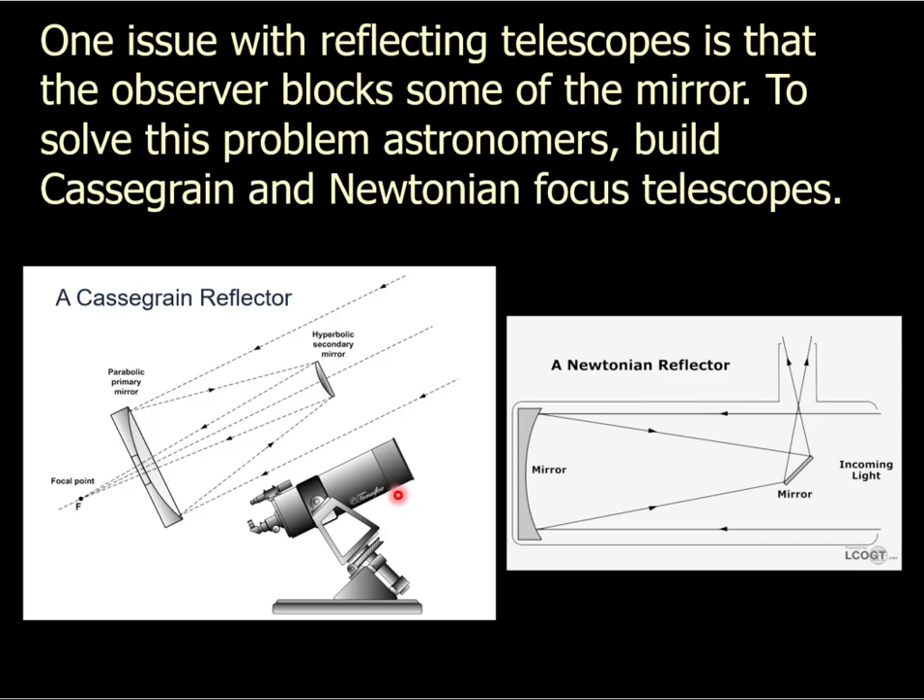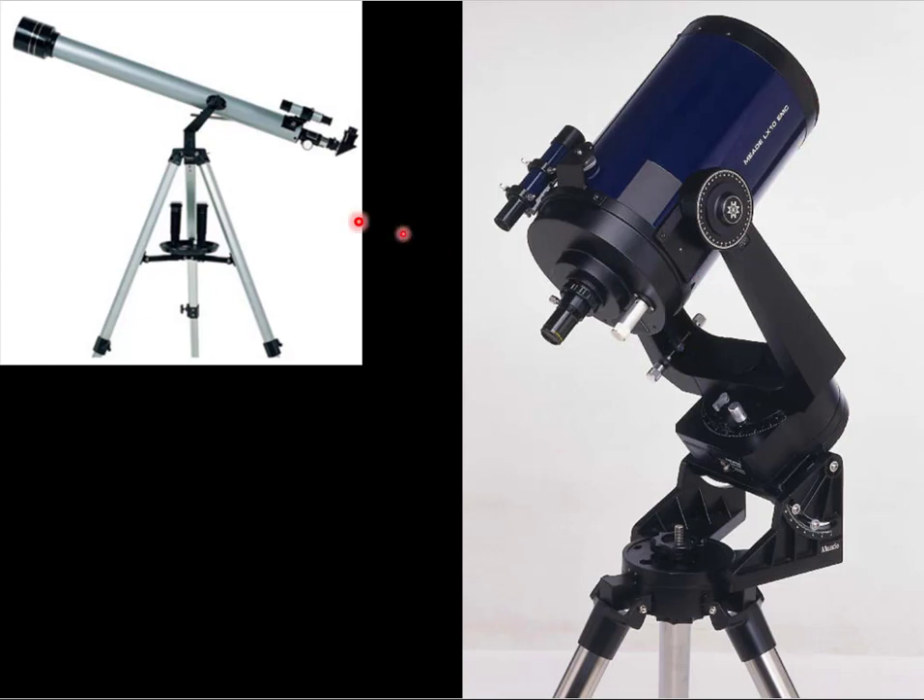Usually we deal with this by adding mirrors. The first way is what we call a Cassegrain focus reflecting telescope, which is very common. You have a parabolic mirror, light comes in and bounces off that mirror, bounces off a secondary mirror, and then goes out a hole drilled in your primary mirror. Stick an eyepiece in there and you've got it. This is what a normal refracting telescope looks like — you can buy one at Walmart for $50 — but this one has a big mirror down here and a smaller mirror up here. Light comes in, bounces, bounces off the secondary mirror, out the end.